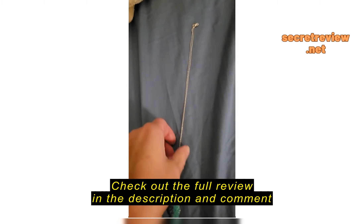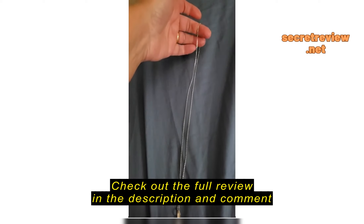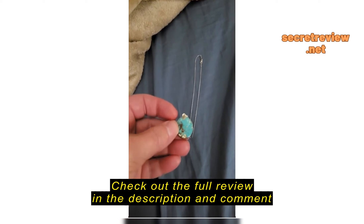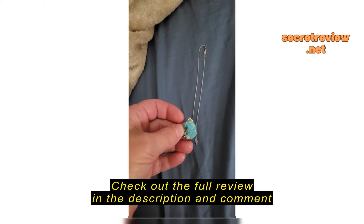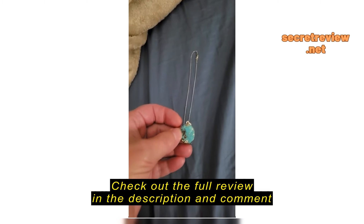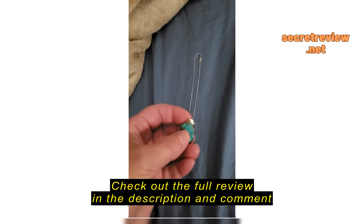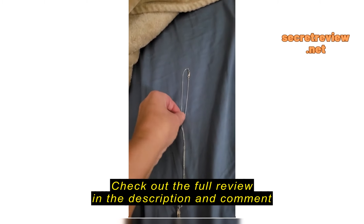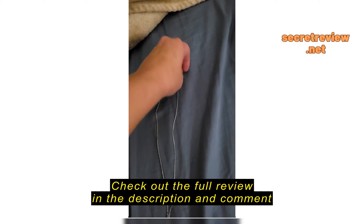I've been wearing this since I purchased it. I've showered in it multiple times, and I put my little pendant on there. It's Sleeping Beauty — actually, it's turquoise. It's real turquoise from Iran, and I never got to wear it because I never had a silver chain.